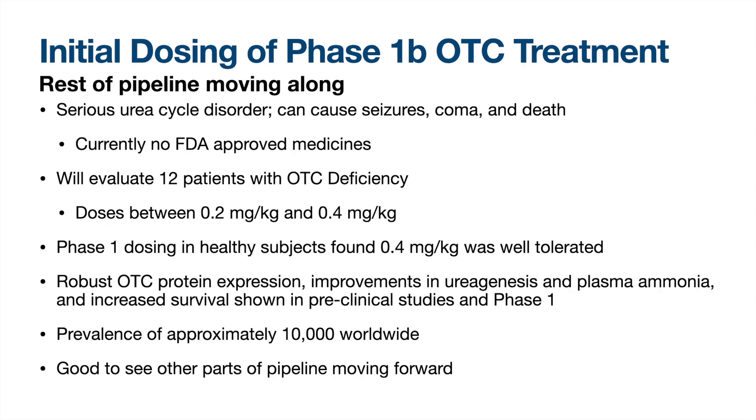The next piece of news just dropped a few days ago: the phase 1b study for OTC deficiency had begun. OTC deficiency is a serious urea cycle disorder that can cause seizures, coma, and death, and there are currently no FDA-approved medicines. This new phase 1b study will evaluate 12 patients with OTC deficiency, after doses up to 0.4 milligrams per kilogram were well-tolerated in healthy subjects in the first phase. Pre-clinical and phase 1 results showed robust OTC protein expression, which is a good sign going forward. OTC deficiency has a worldwide prevalence of roughly 10,000, so the treatment will not have a huge market size, but insurance companies may be willing to pay high prices as this would be the only treatment available. Overall, I'm really happy to see another part of Arcturus's pipeline moving forward.